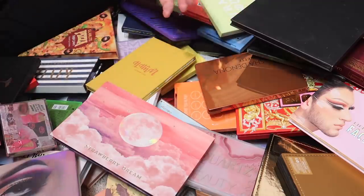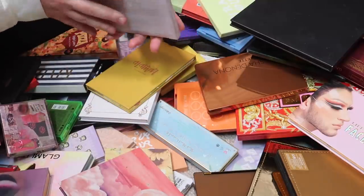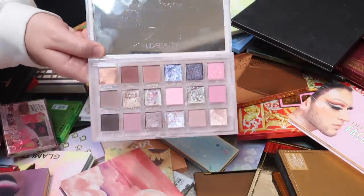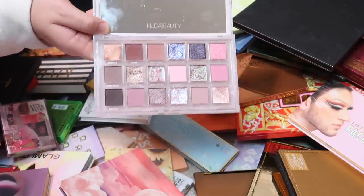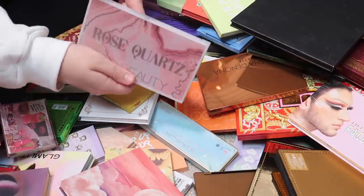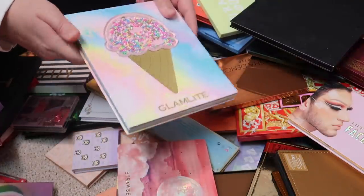The Rose Quartz palette from Huda Beauty is one of my all-time favorite eyeshadow palettes — it's beautiful, it's fantastic, and I definitely recommend buying it if you like these colors. This is staying. I'm also going to keep my ice cream palette from Glamlite — such a super fun colorful palette. If I'm going to play with color, I'll probably reach for Glamlite. You guys can use code PAGE for 15% off Glamlite products.